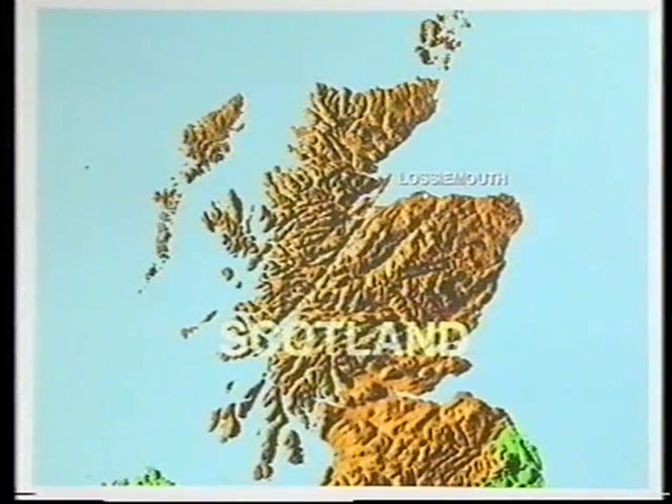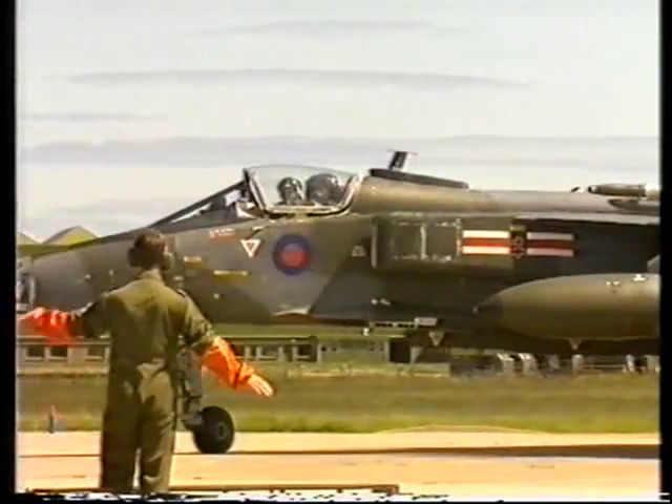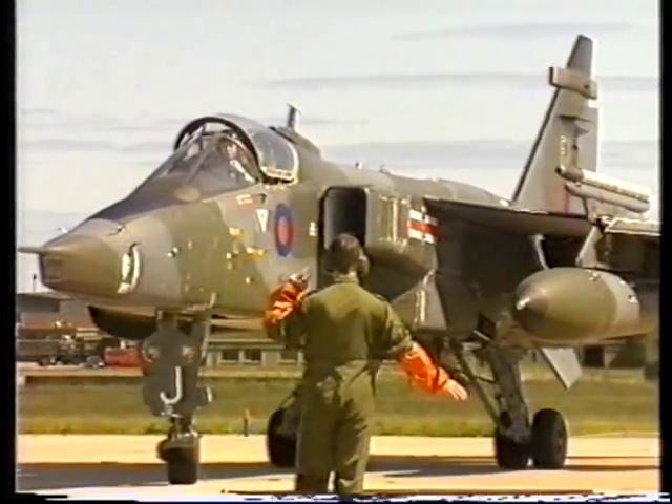The detachment to Lossiemouth, named Exercise Tartan Warrior, was a work-up for Exercise Air Warrior, which was to take place in the United States. A full squadron deployment, it marked the start of the busy exercise season.